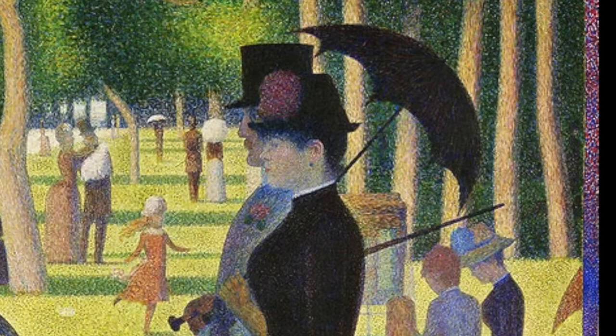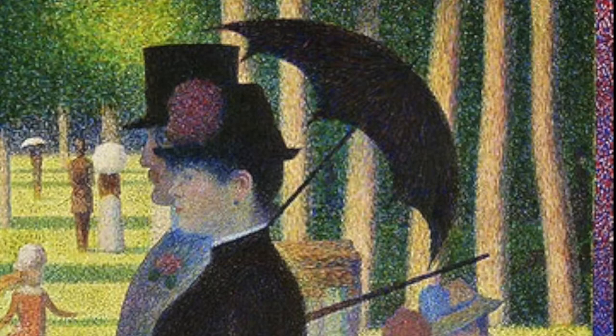This painting took so long that the lady standing on the extreme right, who was in a relationship with him, actually left him because she couldn't put up with him working on it for so long. Now let's say a little bit about the background of Georges Seurat and put him in a historic context.